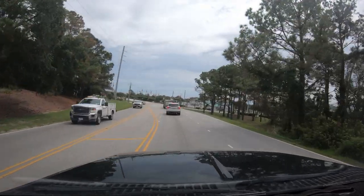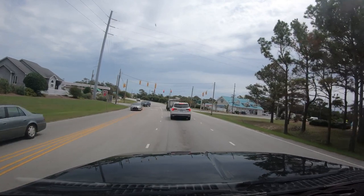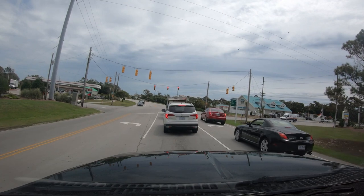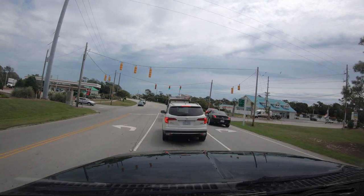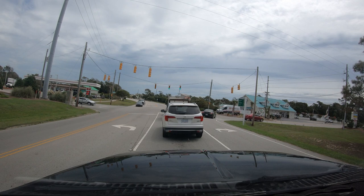We're coming up to Emerald Isle now, and at this stoplight if you get in the right-hand lane you can go to Holiday Travel Park RV Resort. It's a little expensive, but Rene and I have stayed there a few times and it does have beach access.